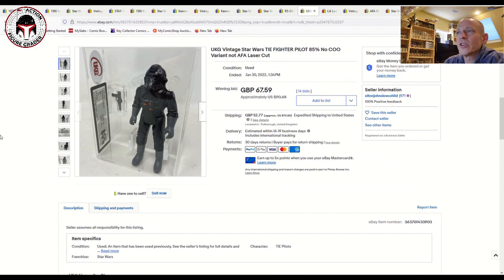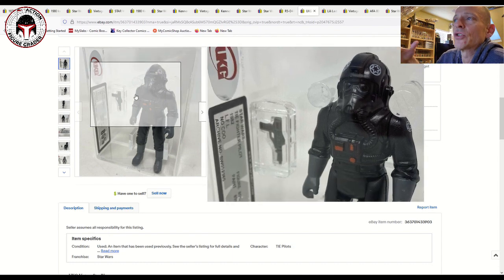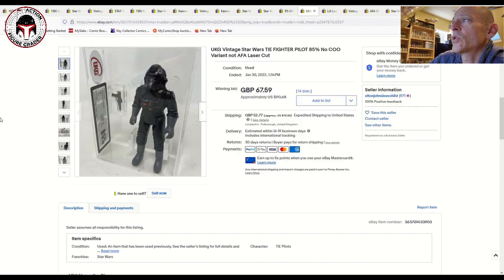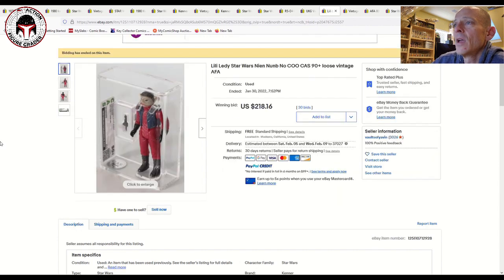Going back to the lower end of the budget — here was a no-COO Tie Fighter Pilot, UKG 85 in the brand-new case style. This is kind of the last major variant I need for my Tie Fighter Pilot run — I've got a PBP, the Lily Ledy, and a Hong Kong, but not the no-COO yet. It was a beautiful example that sold for 90 pounds plus shipping. For me as a U.S. buyer, the Global Shipping Program made the shipping almost $70 to the U.S. — nearly as much as the item itself — which is just cost-prohibitive.